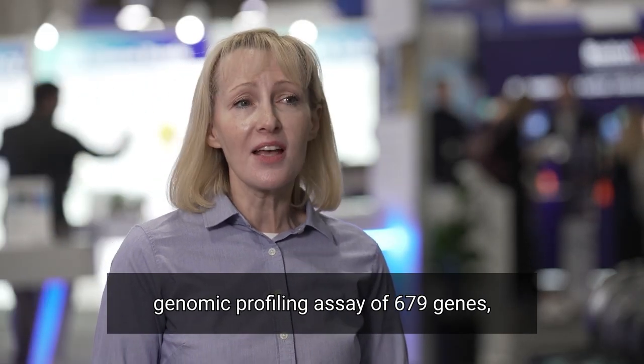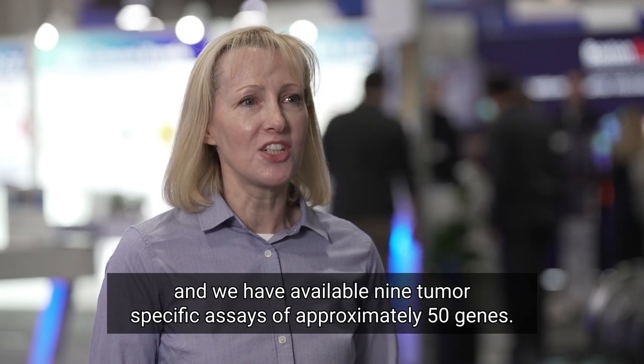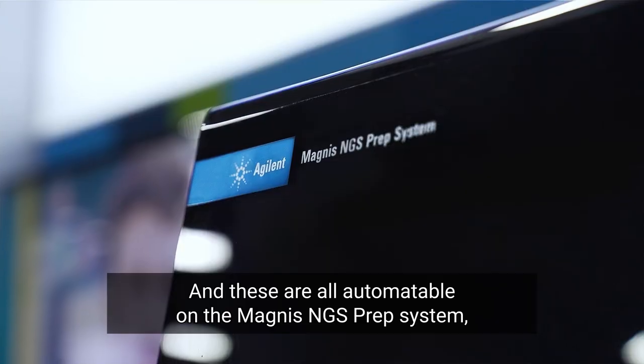Within the SureSelect Cancer portfolio, we have a comprehensive genomic profiling assay of 679 genes, and we have 9 tumor-specific assays of approximately 50 genes. These are all automatable on the Magnus NGS prep system, which is a game changer.